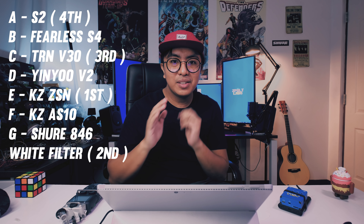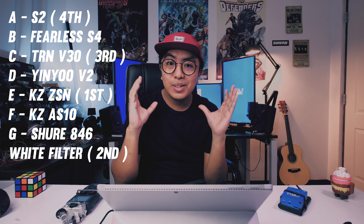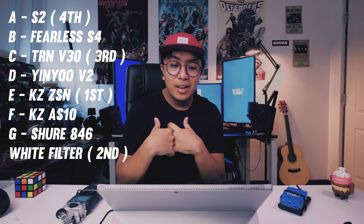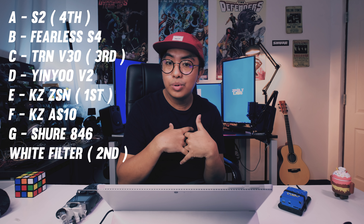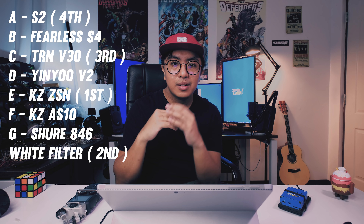Now let's reveal the winner. Here are the IEMs with their corresponding letters: Letter A is the TFZ-S2. Letter B is the Fearless S4. Letter C is the TRN V30. Letter D is the Yin Yu V2. Letter E is the KZ-ZSN. Letter F is the KZ-AS10. Letter G is the Shure 846. So the winner is letter E — the KZ-ZSN. Second is G, the Shure 846. Third is the TRN V30. And fourth is the TFZ-S2.